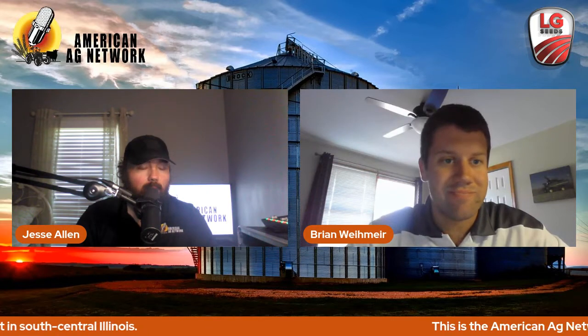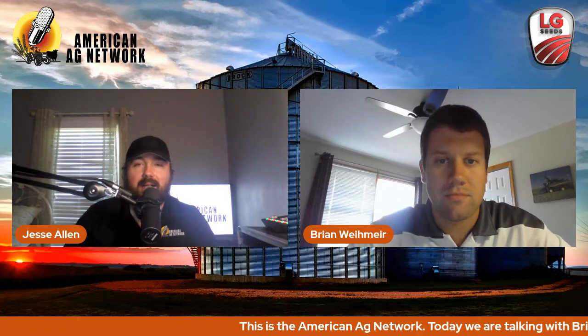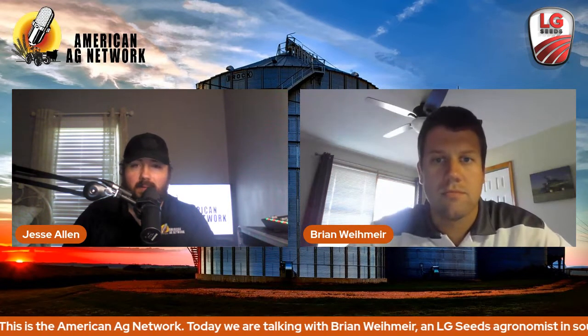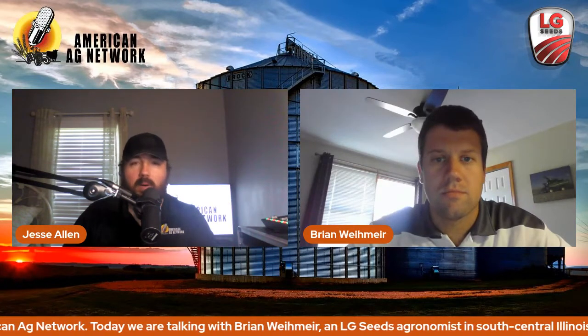Joining us today is Brian Weimer, an LG Seeds agronomist in south central Illinois. We're going to talk about black cutworms — a lot of late-planted corn this year, no surprise. As we get into the growing season, we need to start thinking about various pests and issues, and black cutworm is a pretty big one that a lot of growers need to keep an eye out for.